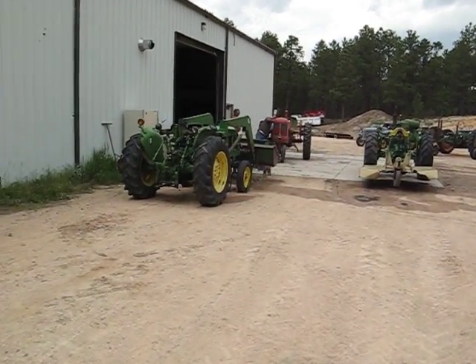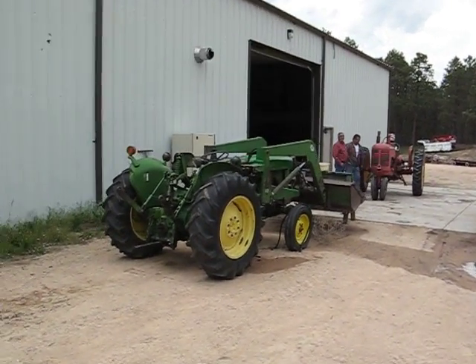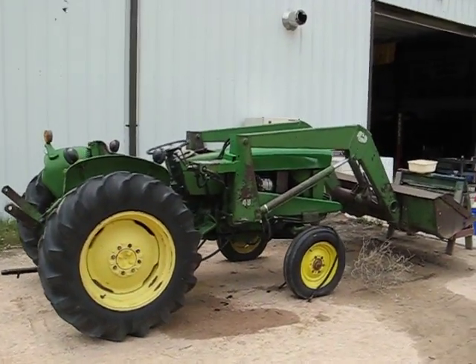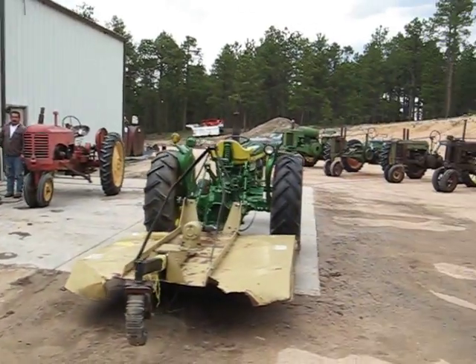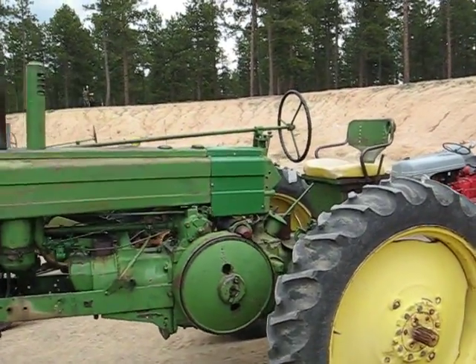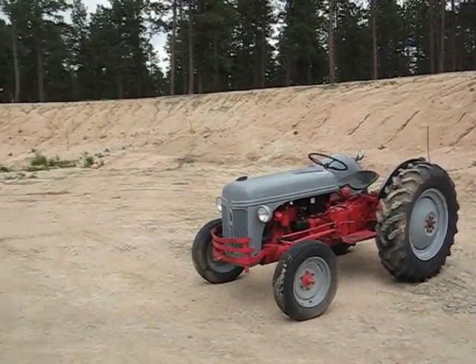Today's auction is for Mr. Jim Munson. He's down here working on the Massey. There's a John Deere Model 1050, a Ford 8N — nice tractors all around.